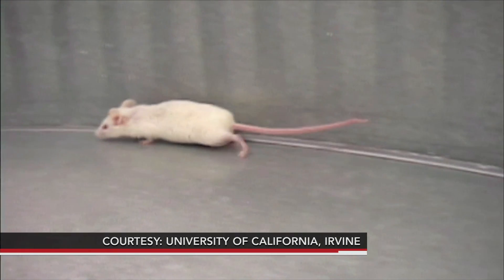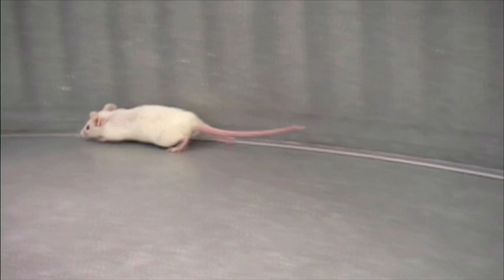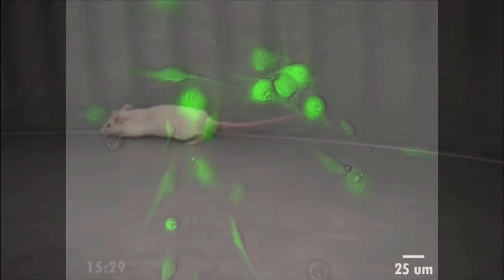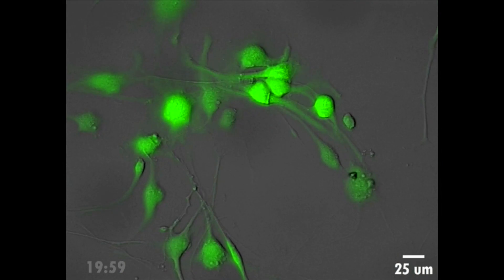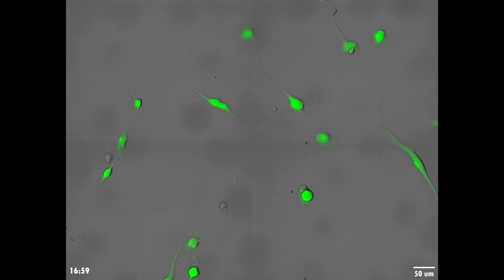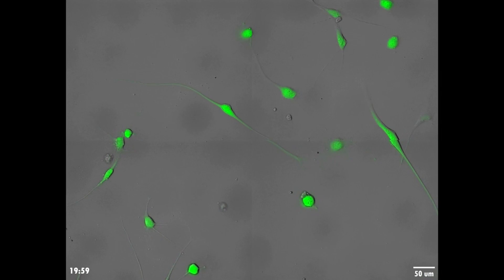Look at this before and after video — it's the same paralyzed rat. Its ability to walk greatly improved after cells like these were implanted near its spinal cord injury. Eileen Anderson is an associate professor at the University of California, Irvine. When we transplant these cells, we can restore the ability of animals with spinal cord injury to step. We can restore their ability to be coordinated. They are called neural stem cells — stem cells that are ideally suited to repair the central nervous system.